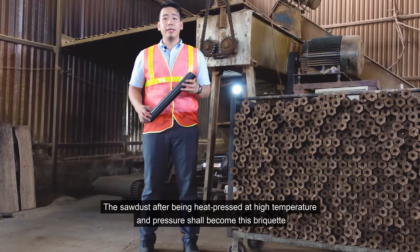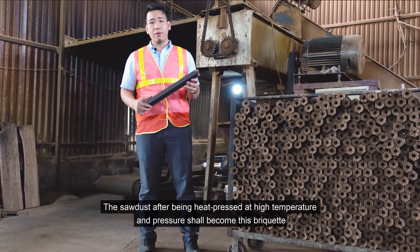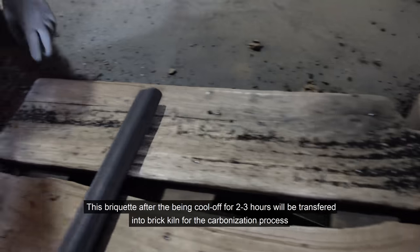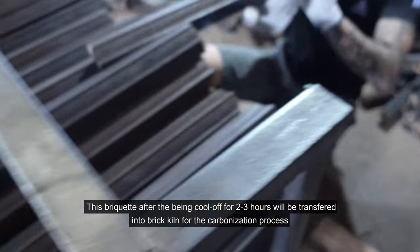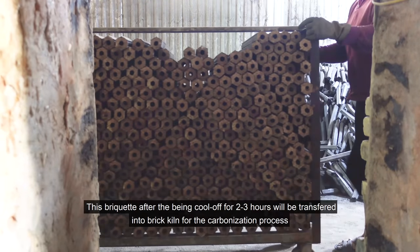The sawdust after being pressed at high temperature and pressure shall become this briquette. This briquette, after being cooled off for two to three hours, will be transferred into the kiln for the carbonization process.